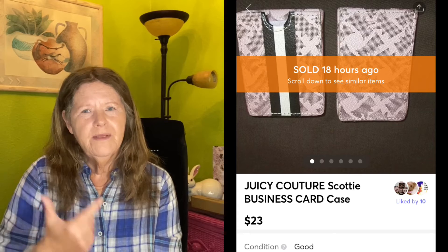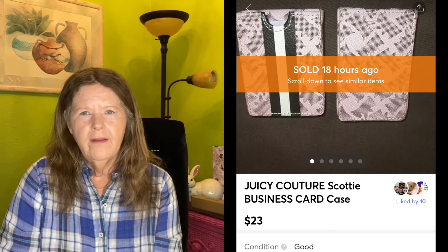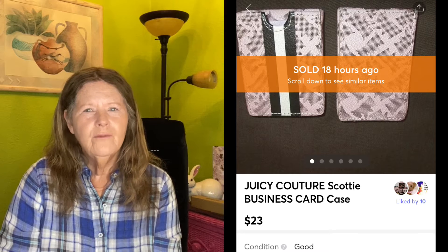Then we're going to move on to Wednesday, March 17th. I had a few sales. The first one was actually on Mercari — it was mine that I was no longer using. It was this Juicy Couture Scotty Dogs business card case, their most famous print — the Angel multi-print with the Scotty Dogs.